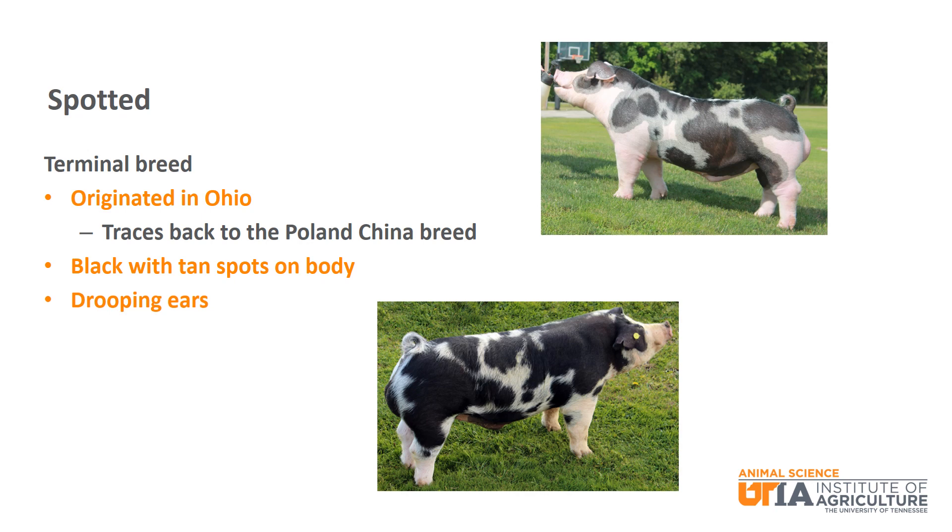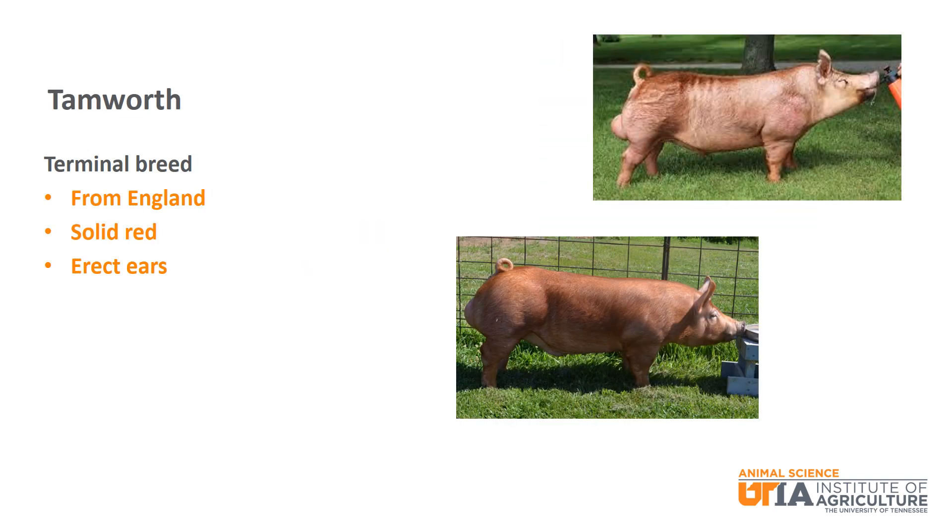Spotted is a terminal breed that originated in Ohio and traces back to the Poland-China breed. It is black with tan spots over the body and has drooping ears. The Tamworth breed is a terminal breed from England with erect ears and is solid red in color.